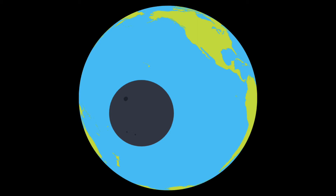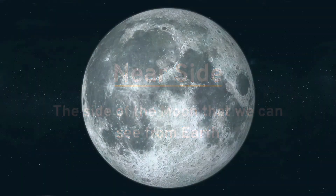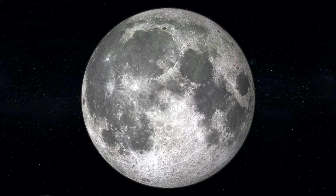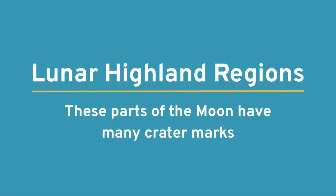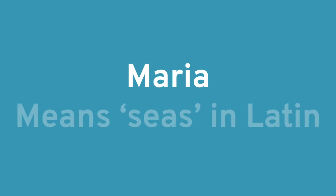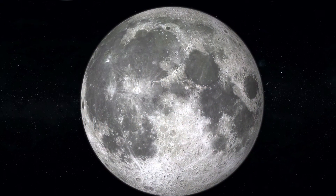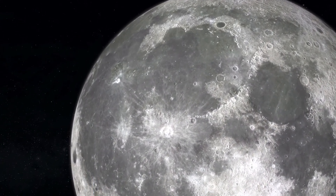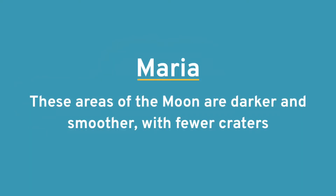The side of the Moon that we can see, called the near side, has a lot to discover. People have categorized the surface of the near side into two regions: the highland regions and the maria regions. The lunar highland regions are characterized by many crater marks and appear as the lighter-colored areas when you look up at the Moon. The darker areas are the maria, sometimes referred to as the lunar seas because the word maria means seas in Latin. Despite the name, these areas, like the rest of the Moon, are made of a powdery, rocky substance called regolith. The lunar maria are far smoother than the highland regions, with fewer craters.